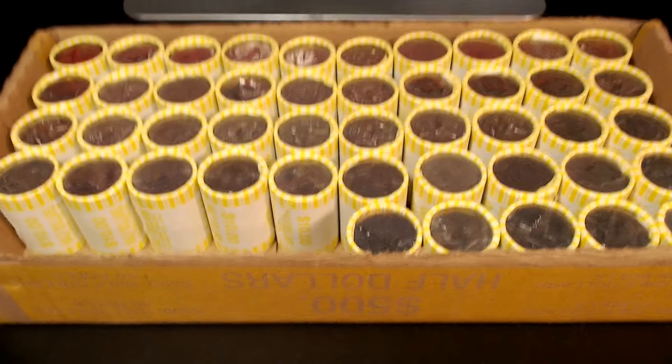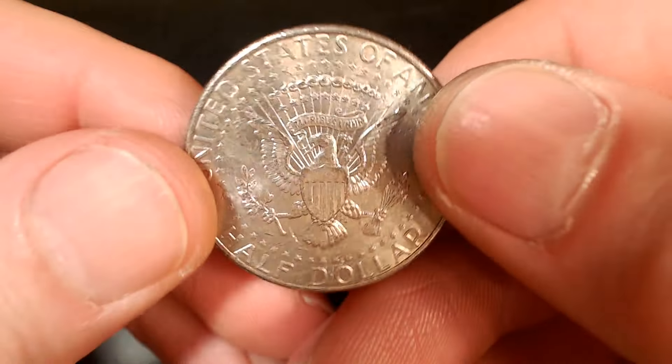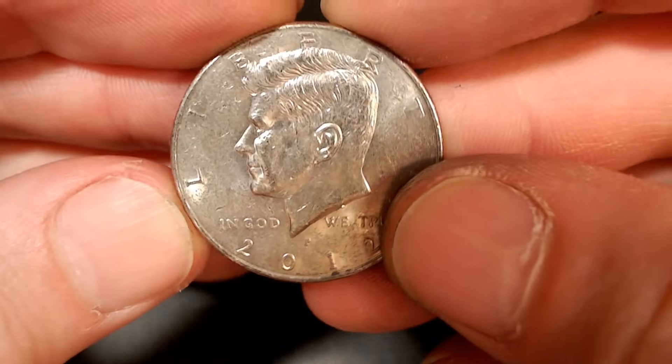Roll number five, we're on the board. It's circulated. We have an NIFC — a 2012 P with a minimum of 1.8 million. Let's keep going.